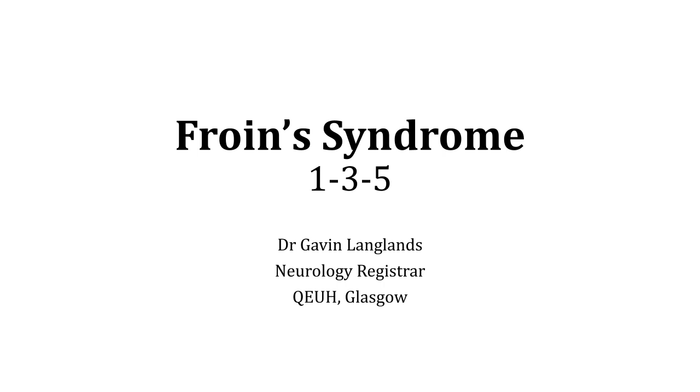I'm Gavin Langlands, Neurology Registrar here in Glasgow. Over the next few slides I'd like to tell you a little bit about Froin's syndrome, which refers to a syndrome that we might not necessarily think about or come across the term used to describe it. The results found in this syndrome are maybe not as abnormal as we might expect, so I thought it would be interesting to talk about.